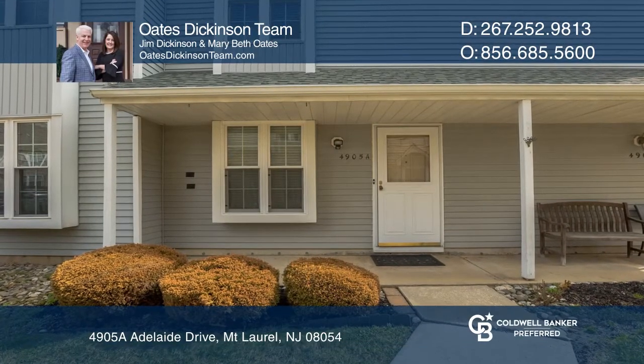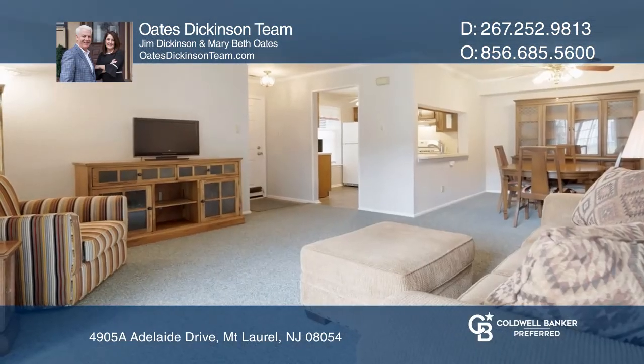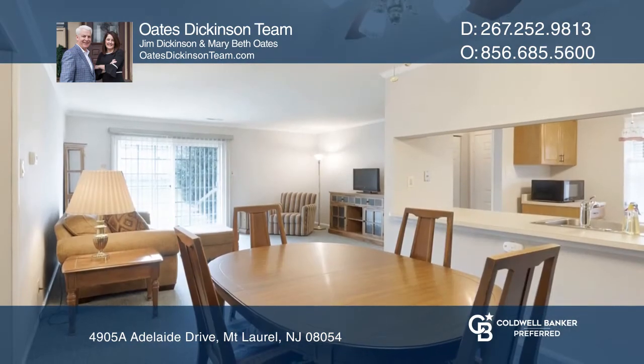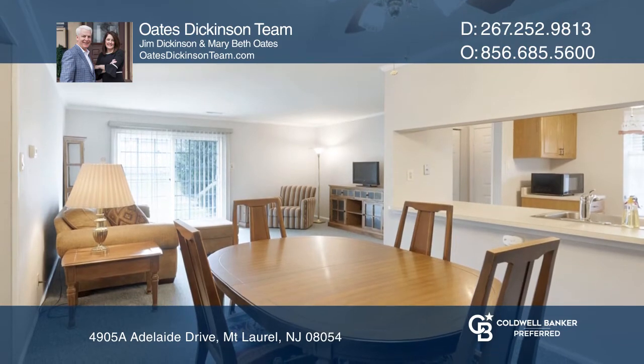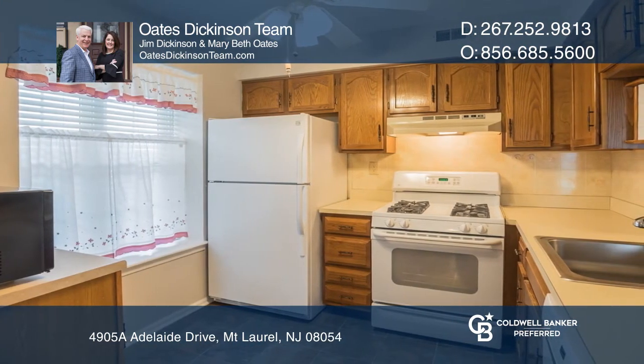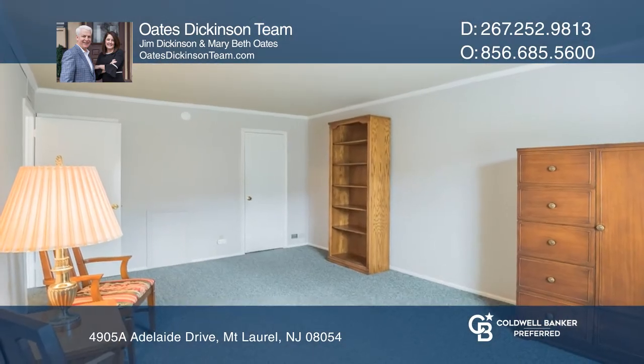Don't miss this clean and tidy move-in ready unit in the Renaissance Club. This two-bedroom, one-bath unit has been freshly painted, has newer heater and AC units, and an updated kitchen. The master bedroom has a walk-in closet, and the bathroom has been outfitted with a new shower surround.